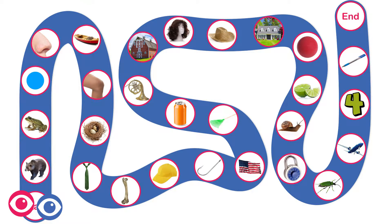The child flips the coin and moves forward either one or two spaces, depending on how the coin lands. Here's an example of how to play.